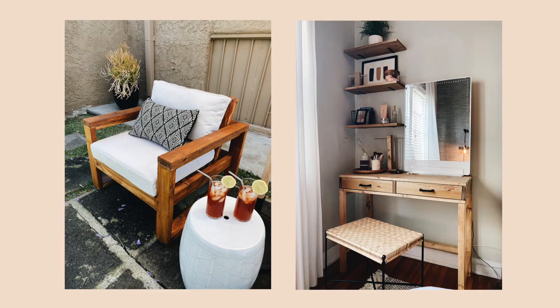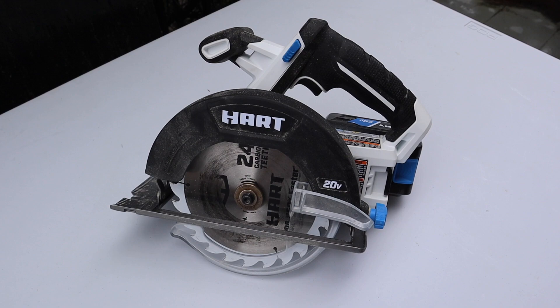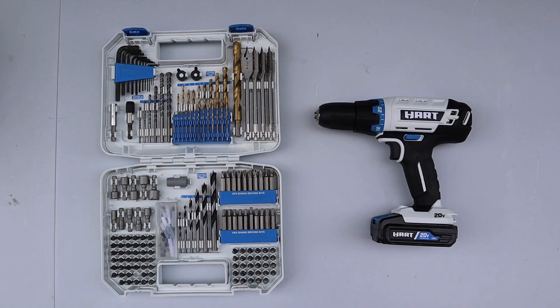If you've been watching my videos recently, you know I've been getting into more woodworking and safely exploring which types of tools I could actually use. It opened up all these possibilities for projects. Recently I made my patio furniture, my vanity, and we're about to make a stool. All you really need is a circular saw, a drill, and a measuring tape — you could do so many things with just those three tools.